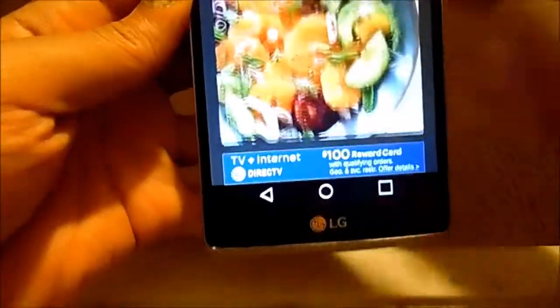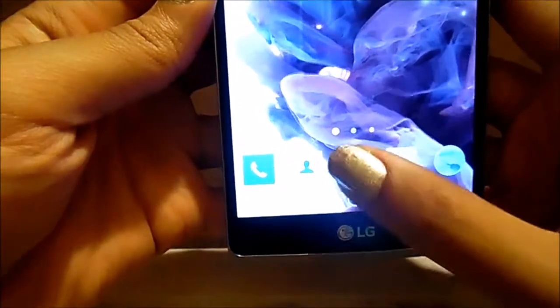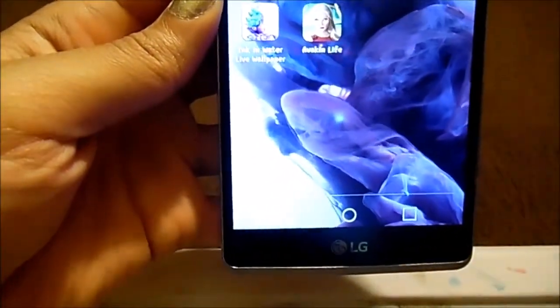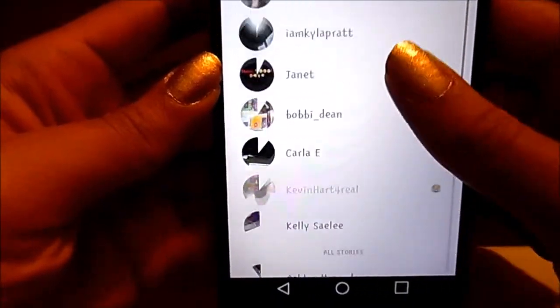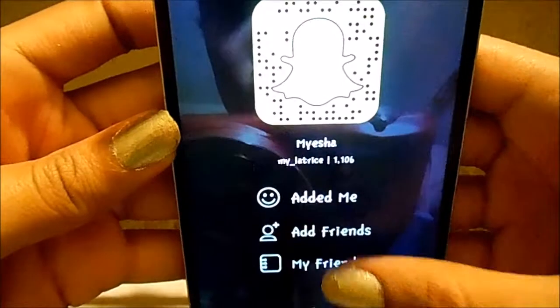Other than that, that's it. I've shown you guys everything. There's nothing else to show. There's my Snapchat — there I am, you can see all my friends and everything of that sort.